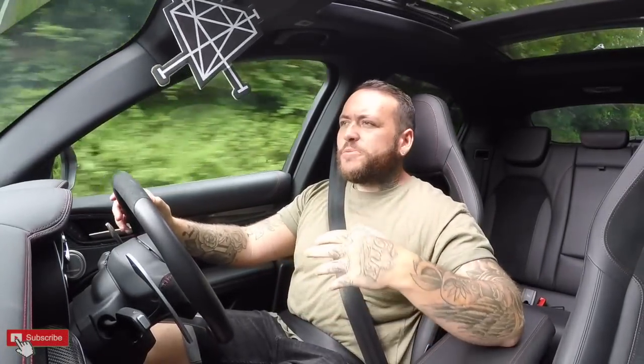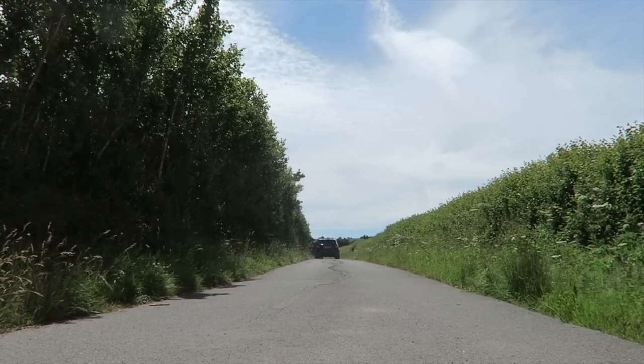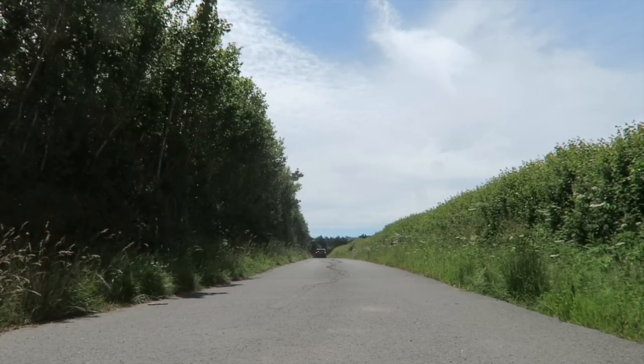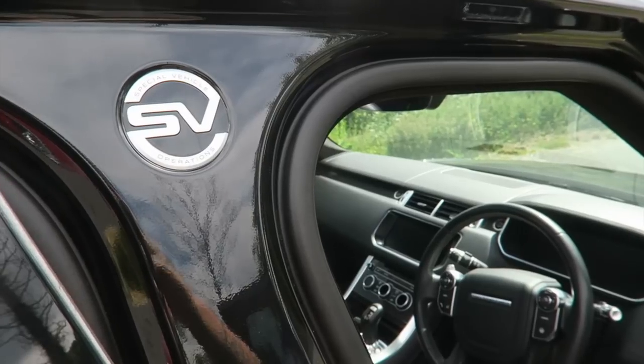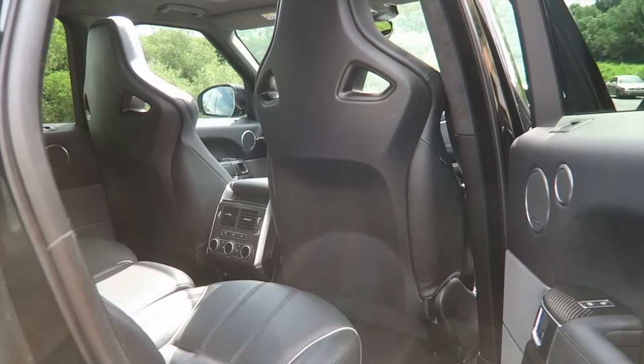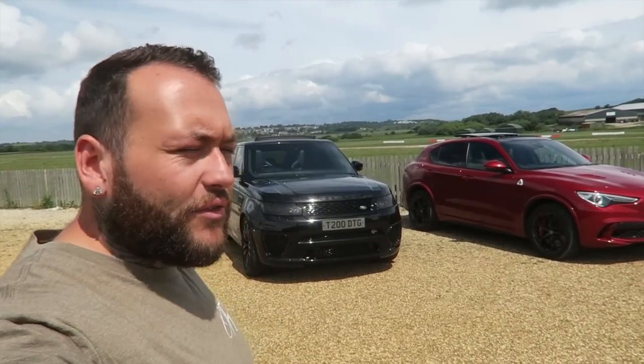When it shifts gears, it pops and bangs on overrun. It is just insanity coming out the back of a Range Rover Sport. A lot of people aspire to have the SVRs and I completely see why. I've driven my fair share of Range Rovers, especially the new one. With the seats, the carbon fibre inside, the seating position — which is higher than this Stelvio — it does feel monstrous. It does feel like a tank going down the road, and the interior of the new Range Rover Sport is incredibly nice.